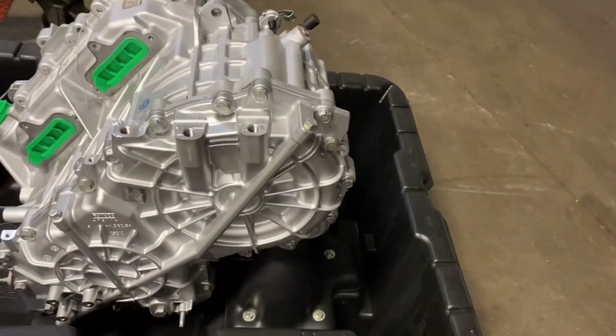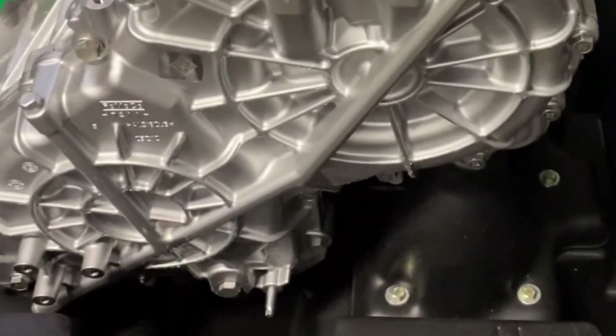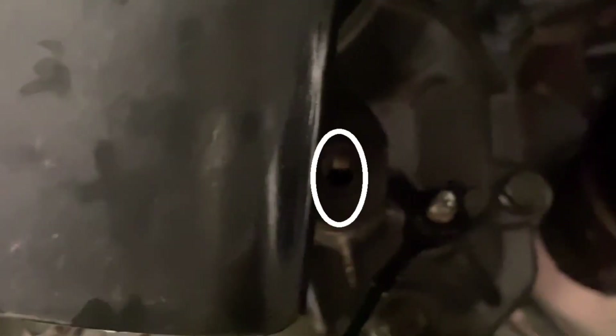Another unique feature of this transmission — and I think it's the only automatic transmission I've ever seen this on — is that the fluid is checked with the engine not running. The procedure is to run the engine for one minute, then shut it down and wait five minutes before checking the fluid level. There is a fluid level check plug located on the side of the transmission, accessed through the driver's wheelhouse area. I believe that's a 14mm plug, and fluid should be flush with the hole — just high enough that when you remove the plug it trickles out lightly.